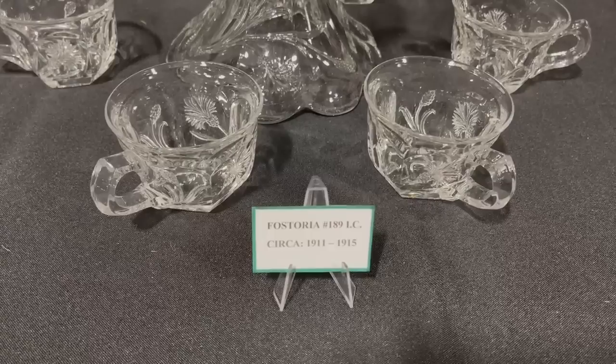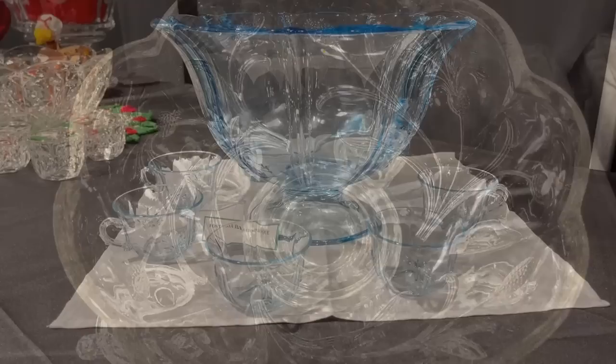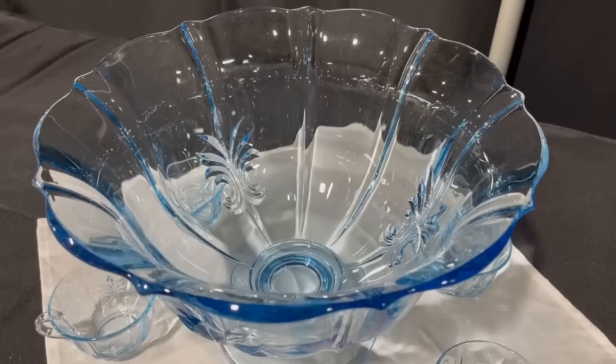This is a bit older for Fostoria, around 1911. And my new friend Larry Duke has about 35 punch sets, many of which he has brought to the show today. This has got to be my favorite — Fostoria in the Baroque pattern.